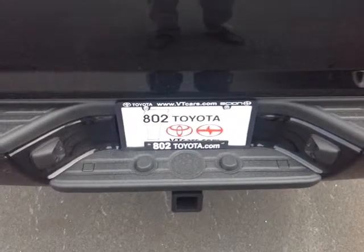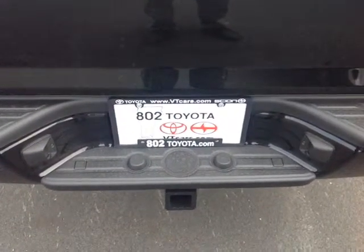Rick, thank you so much for spending a few minutes with me this morning on this brand new 2014 Toyota Tacoma TRD Access Cab. Looking forward to hearing from you very soon right here at 802toyota.com and vtcars.com. Have yourself a great day, Rick.